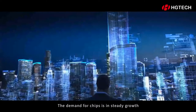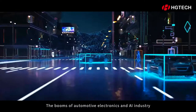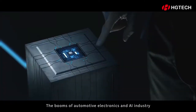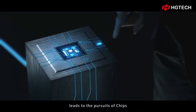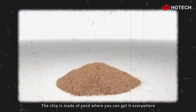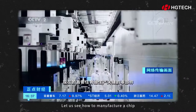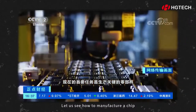The demand for chips is in steady growth in the consumable electronics industry. The booms of the automotive electronics and artificial intelligence industry leads to the pursuit of chips. The chip is made of sand, where you can get it everywhere. But why is it in shortage? Let us see how to manufacture a chip.